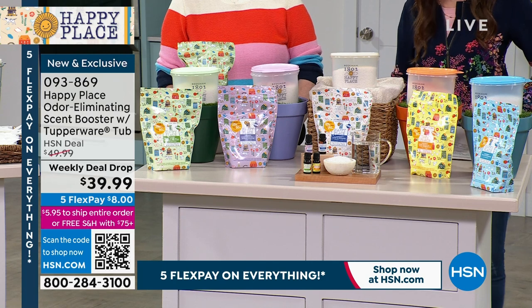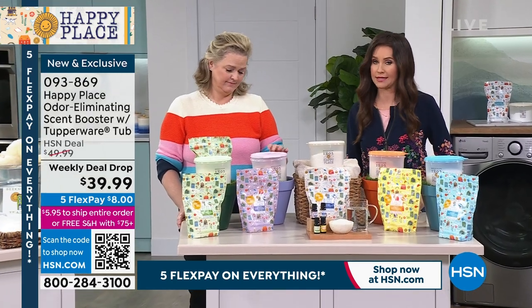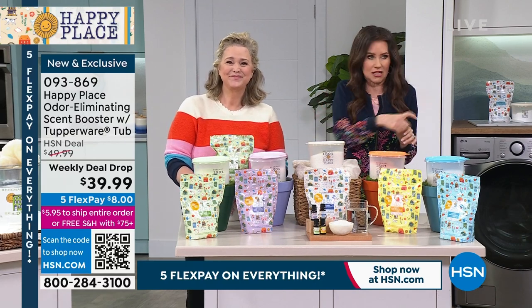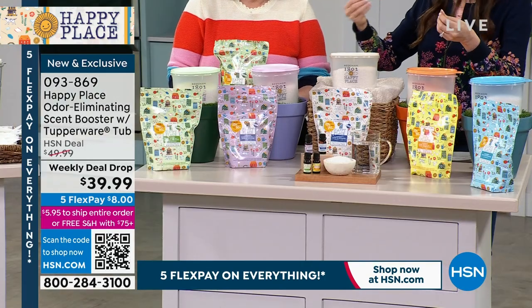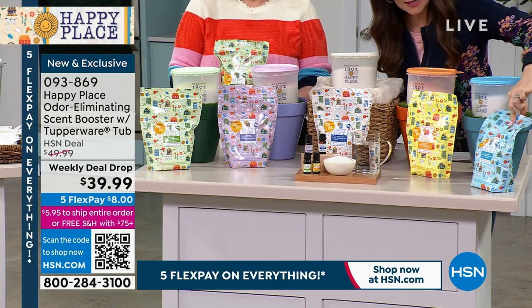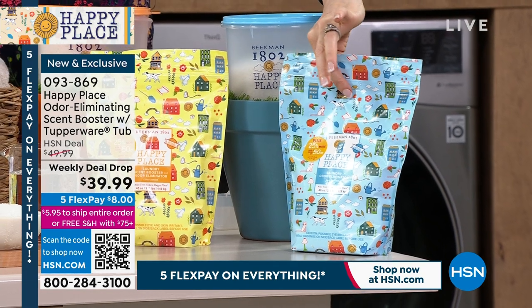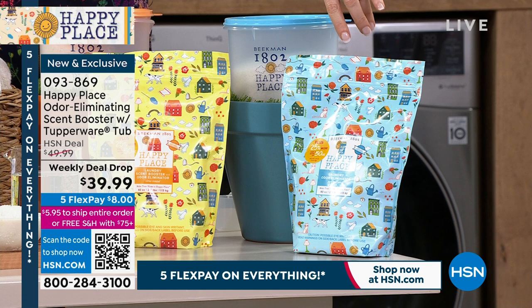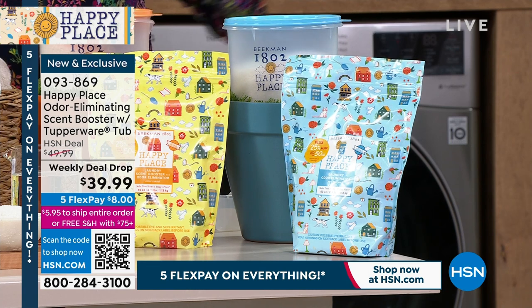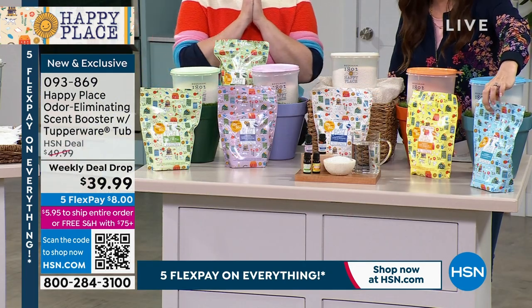This is your odor eliminator and scent booster — it does both. There are odors in all our laundry from dead skin, bacteria, whatever goes in. When you're using chemical detergents, it gets stuck in your clothes. This does twofold — a lot of times you've seen a scent booster in stores but not an odor eliminator. The pure version is strictly an odor eliminator — for bedding, clothing, dogs that may have had an accident, intimates, or linens. You're getting two bags today for $39.99.